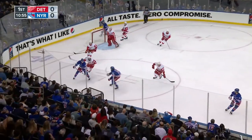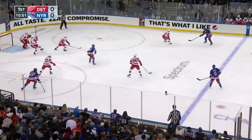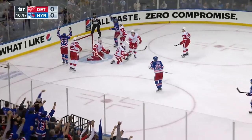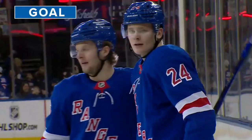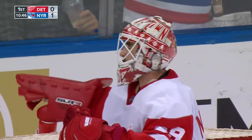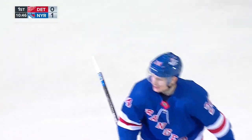Trouba with a drive and a save — Nedeljkovic. Out to Jones, now to Trouba, in the middle. Tipped ahead by Kreider — here's the rebound chance. Kako scores! Kako found the puck in front and gives the Rangers a 1-0 lead.